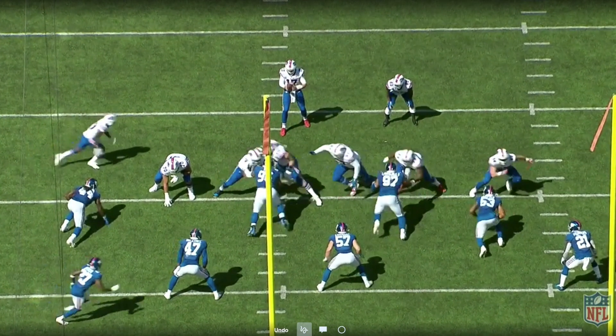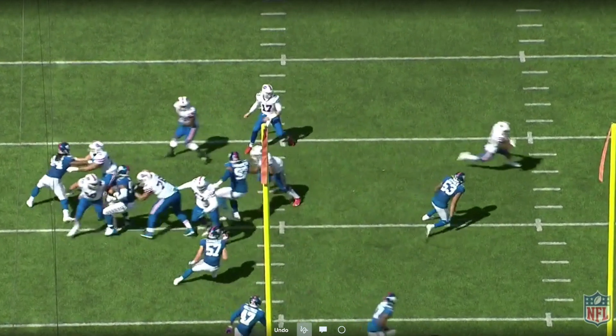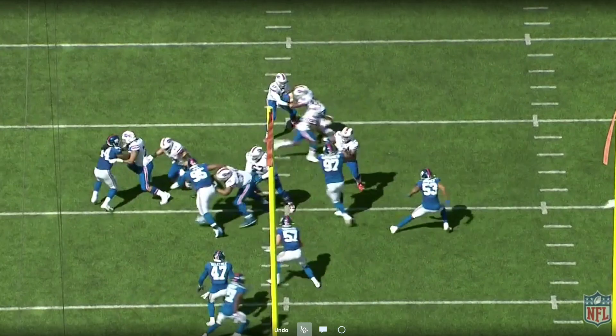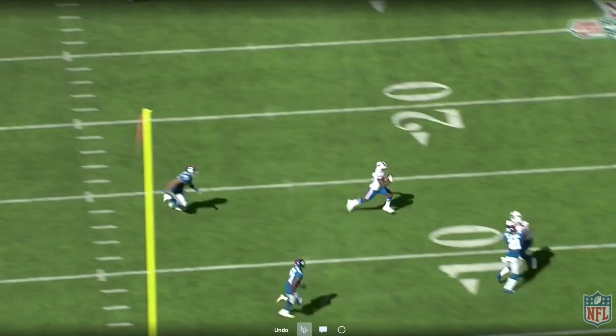Here comes McKenzie across the formation. You see Morse pulling right here, sending that false key to the Mike linebacker — watch that Mike linebacker and what it does to him. He just fast flows to his left and completely leaves his teammates out to dry. This edge defender right here, there's no way he is going to stop this touch pass from getting outside. So McKenzie gets on the perimeter, and now he just has guys chasing him, and just a great block by Dawson Knox.